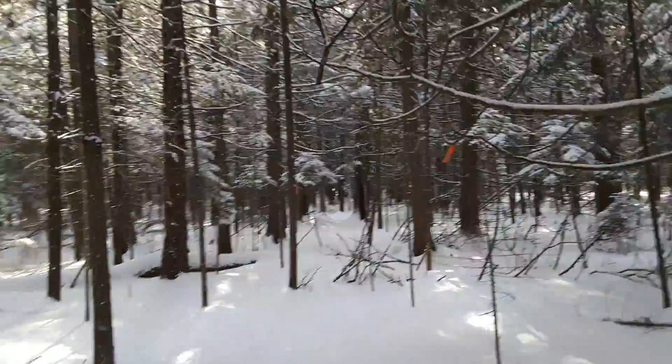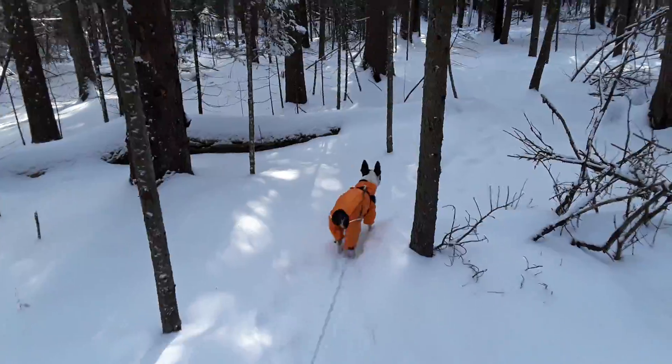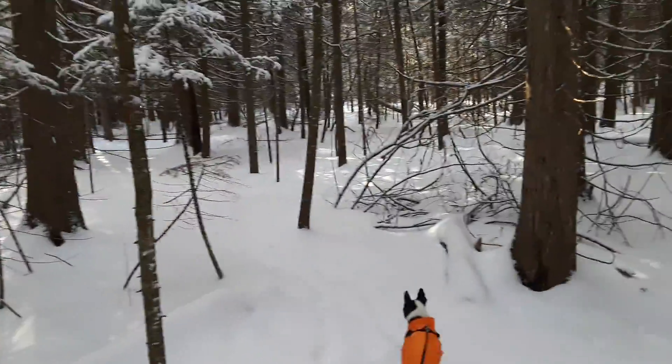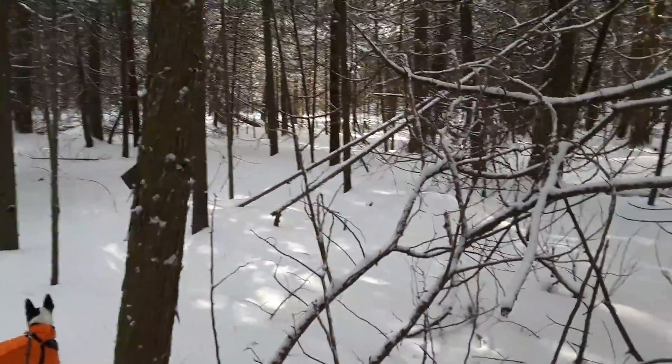Isn't it pretty? We just had a snow last night. It was worse down south than where we are, up toward the tip of the peninsula, but it still has coated everything with a fresh coating of snow, which especially makes the pines beautiful.